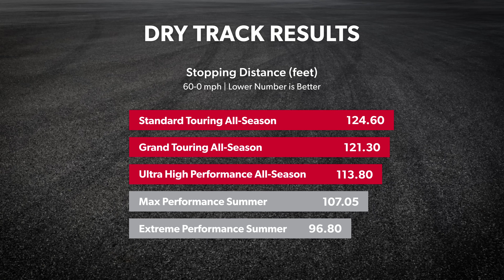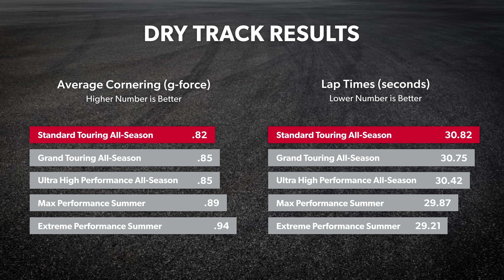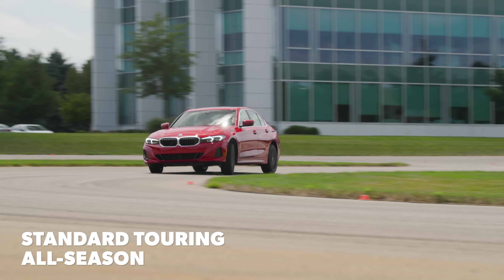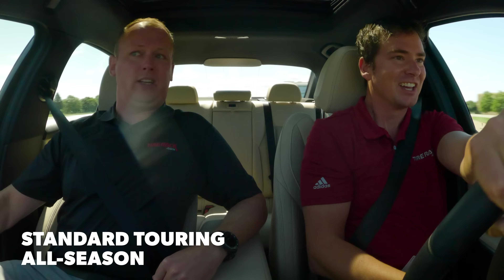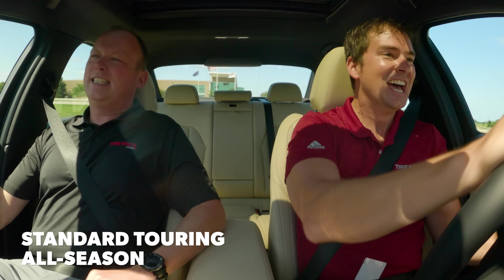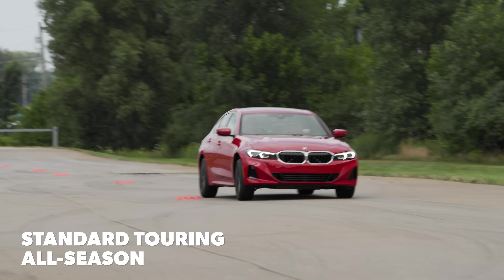In dry testing, they were closer to their fellow all season counterparts, requiring just three feet longer to stop from 60 than the grand touring all season tires and 11 feet more than the ultra high performance all season entries. Their lateral traction and lap times were commensurately slower as well. This performance category is not meant for dry track handling. It'll do it, but it'll do it reluctantly. The spirit is willing, but the flesh is weak — it's not happy being out here doing this. This is not what these tires were made for.